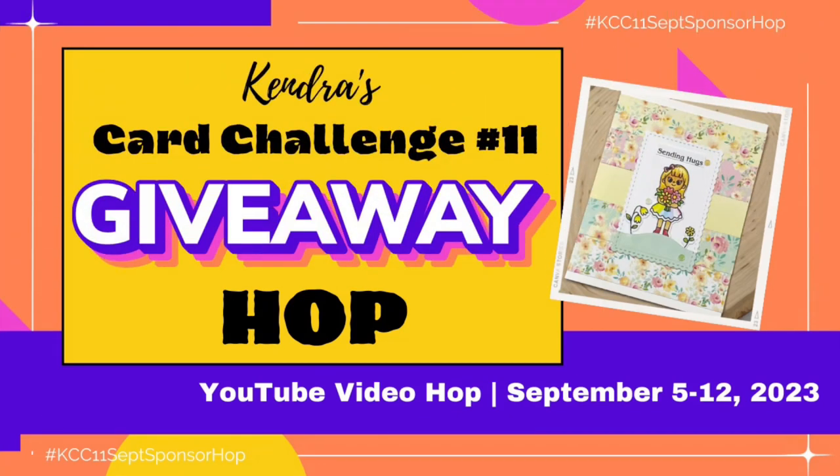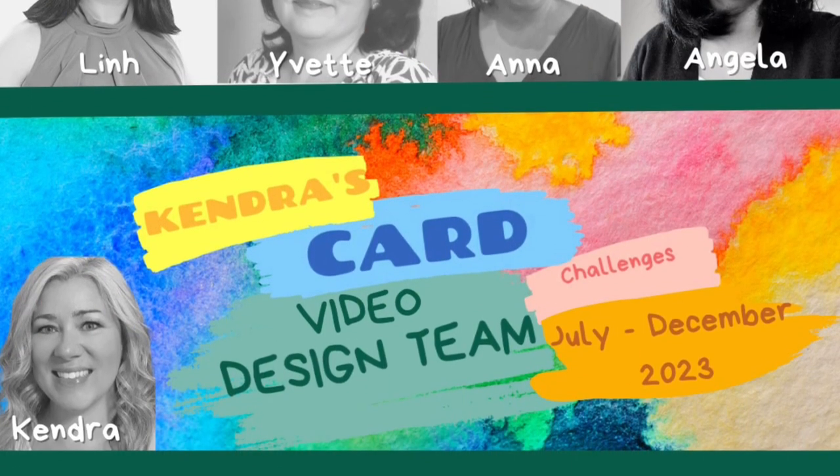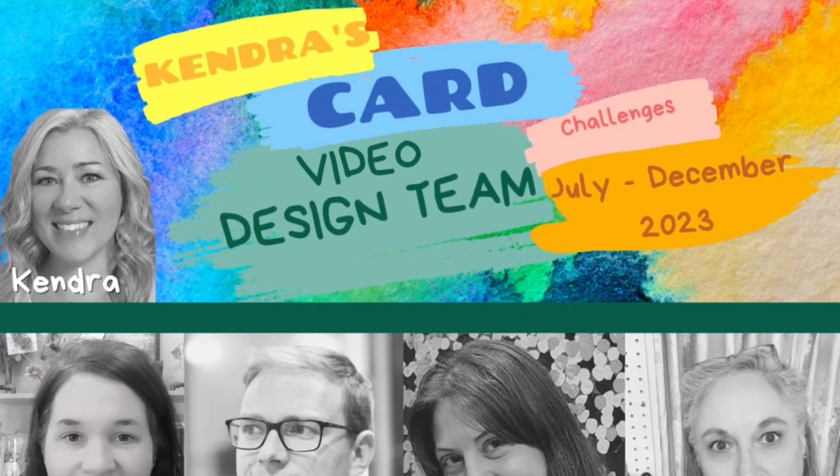Hello and welcome to the Kendra's Card Challenge 11 September Giveaway Video Hop. Members of the video design team are sharing the card making process made with the Challenge 11 sketches using products from some of our prize super sponsors.